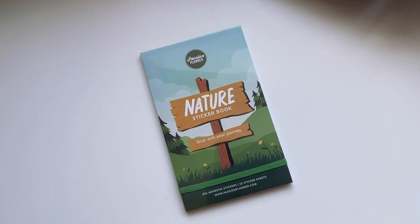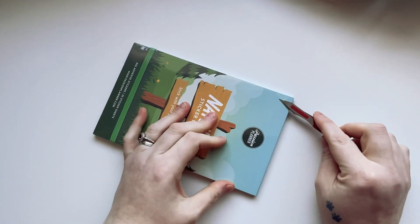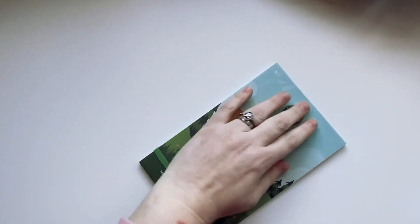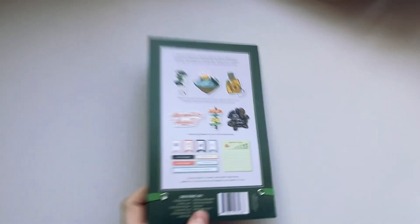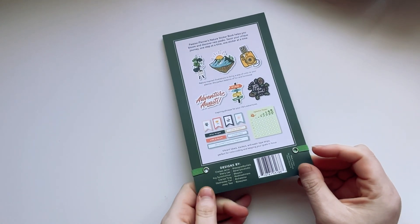Hey guys, welcome back to my YouTube channel. Today we're here with the nature sticker book from Passion Planner, with 806 stickers inside and 30 sticker sheets. We're going to delve into this book — I've been wanting this one for a while and with it being nature themed, let's get rid of that packaging. As always, on the back there are the designers' names and where you can find them.